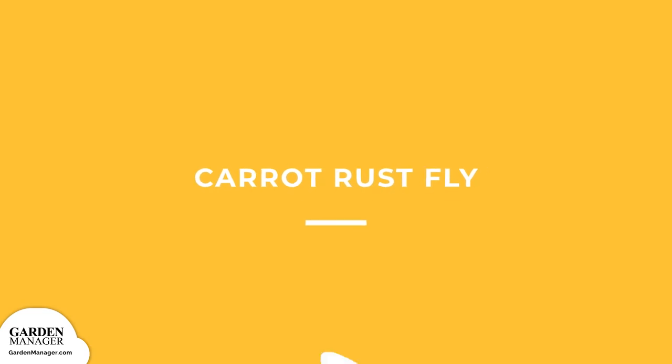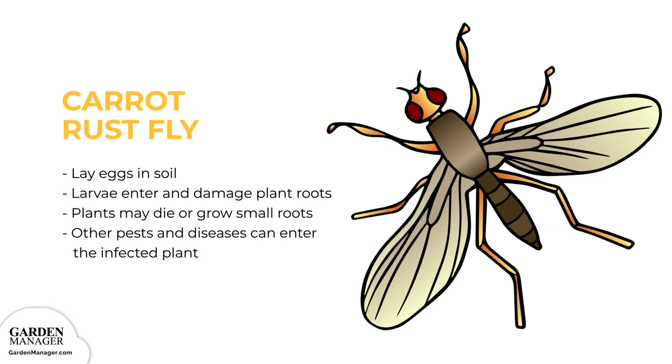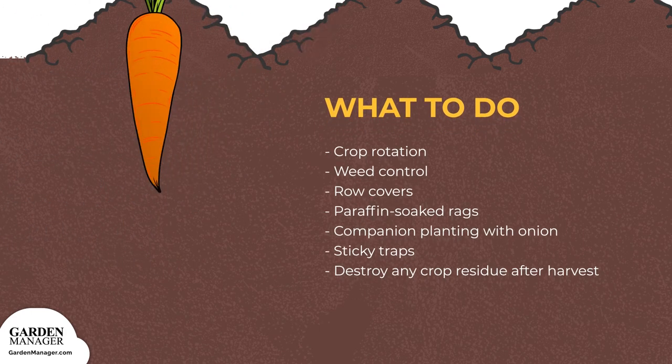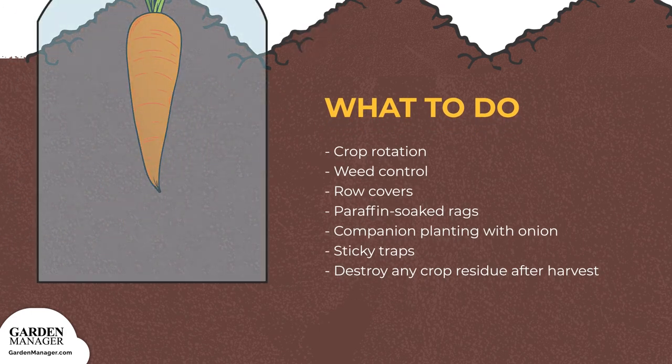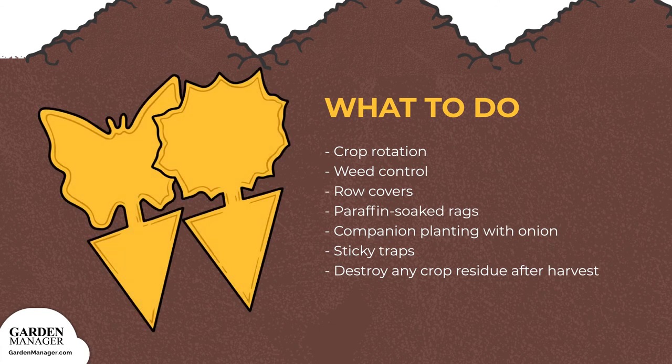Carrot Rust Fly: Female flies lay eggs in the soil, and after hatching, larvae will enter and damage the roots of plants. These attacked plants either die or grow small roots which can't be eaten. Other pests and diseases can then enter the infected plant, causing rot diseases. Here's what to do: Practice crop rotation, control weeds, and cover seed beds with floating row covers before any seedlings emerge. Paraffin-soaked rags tend to discourage carrot rust flies, while companion planting with onion can also help. Carrot fly nematodes or sticky traps are other useful remedies. Be sure to destroy any crop residue after harvest.